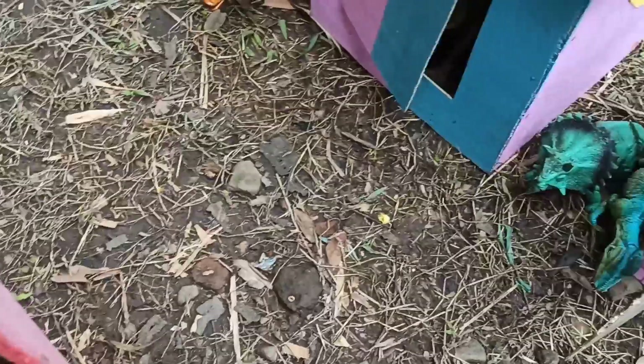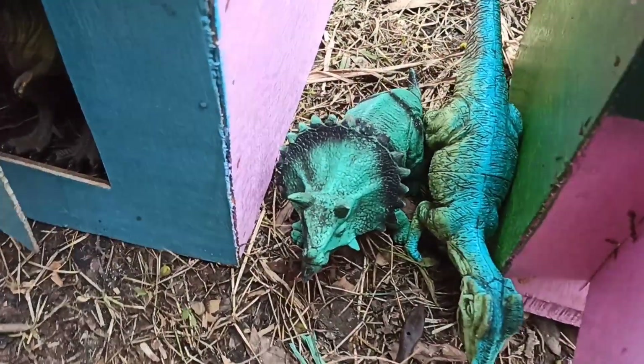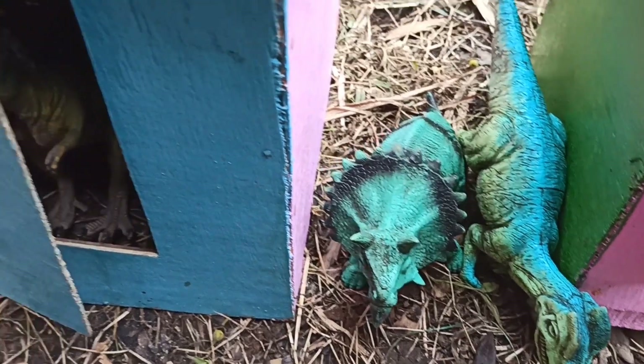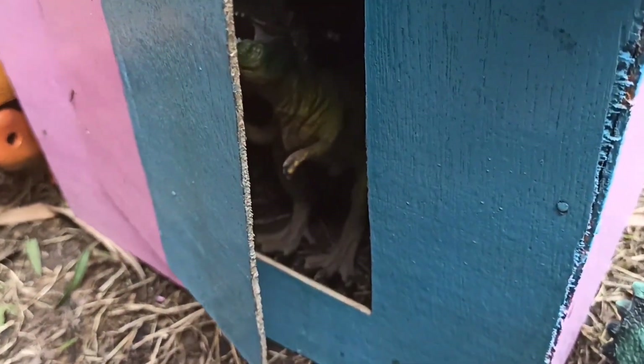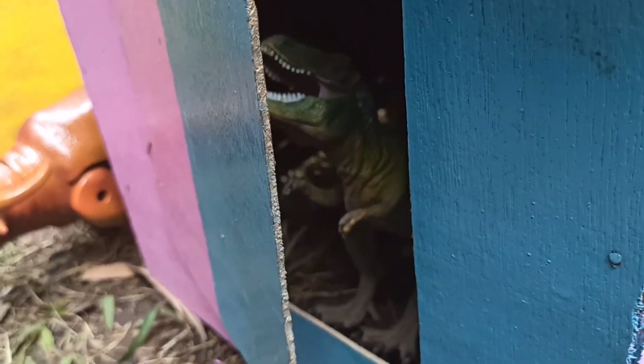Kita lanjut ke rumah yang kedua teman-teman. Wow, ini ada hewan apa? Dinosaurus! Wow, lihat teman-teman, keren sekali! Oke, kita langsung saja ke rumah yang kedua. Kita intip dulu. Lihat teman-teman, wow, ada hewan apa itu? Wadidaw, serem sekali! Oke, kita buka saja teman-teman.